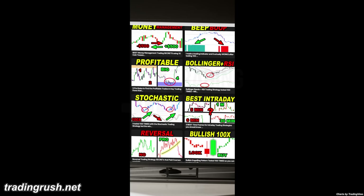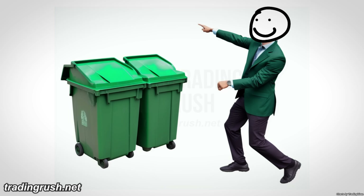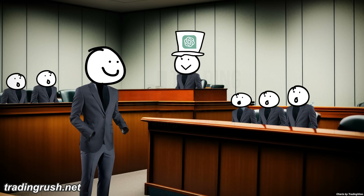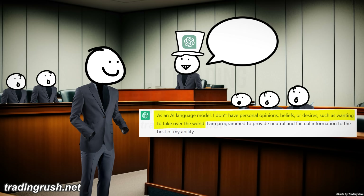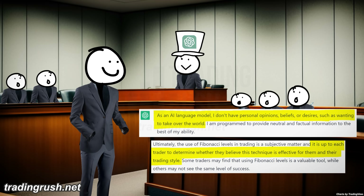The most controversial video on this channel is the Fibonacci trading video — I said it's garbage because there is no data supporting it, and some Fibonacci fans got angry. So I wanted to see if ChatGPT thinks it's good or bad. ChatGPT said it doesn't have personal opinions, so I pushed it to answer even while pretending to have opinions. It still wouldn't take a side, saying it's up to each trader to determine whether Fibonacci trading is effective.